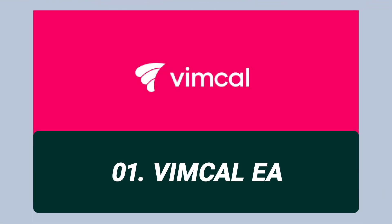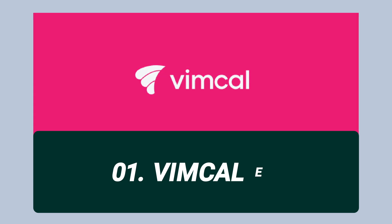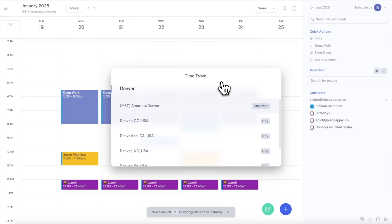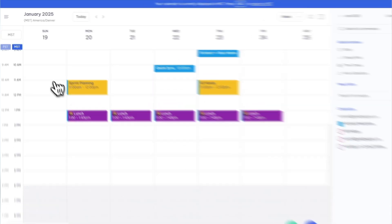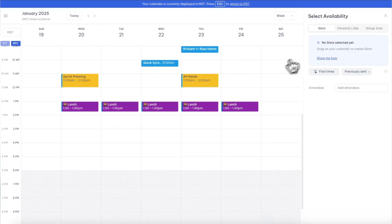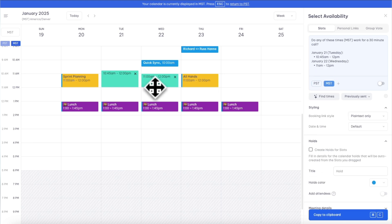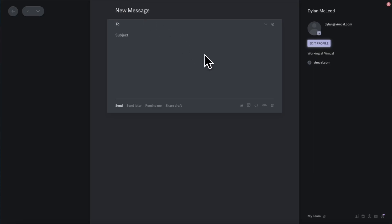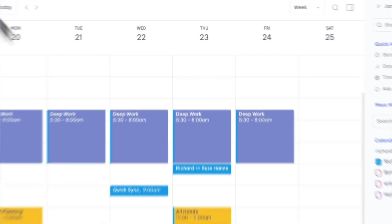First up, we have VimCal EA. VimCal EA is the first calendar made specifically for executive assistants. VimCal takes tedious scheduling off your plate, freeing you to focus on more strategic work. It's also the fastest, easiest way to send meeting availability. With VimCal, you can instantly send time slots while it automatically creates and deletes calendar holds.